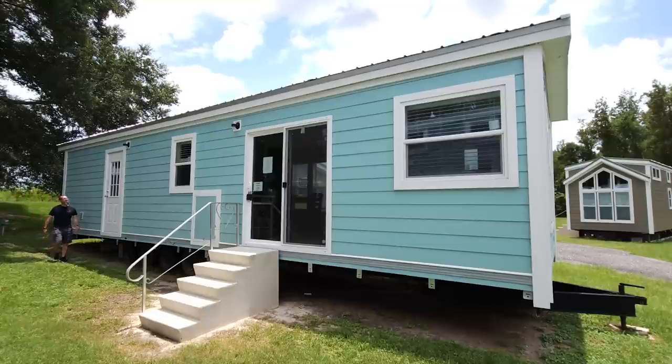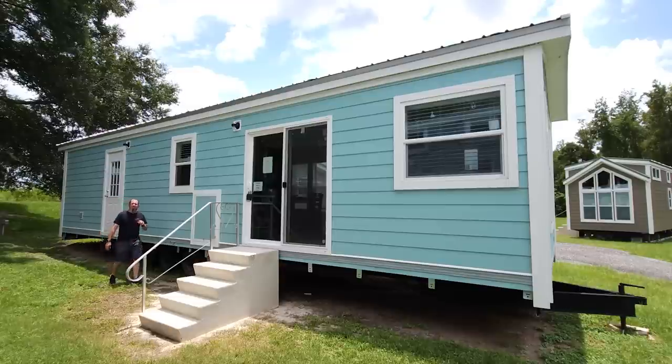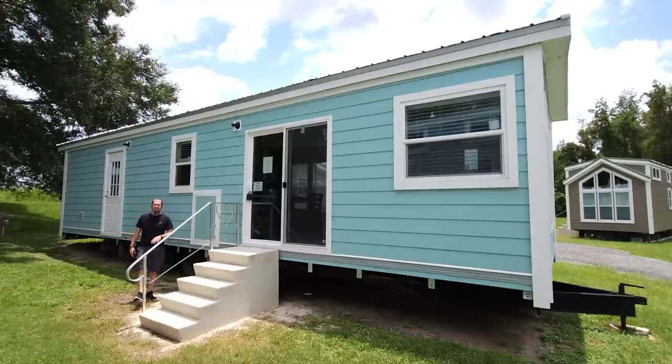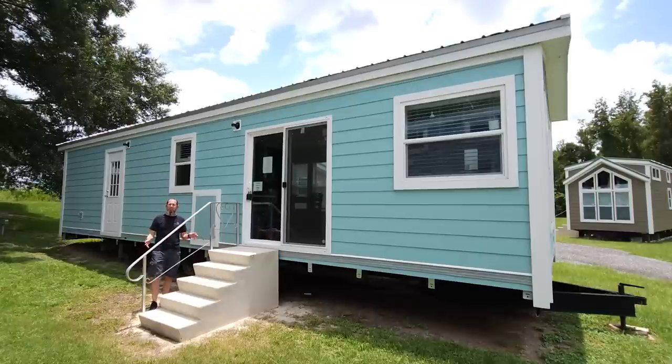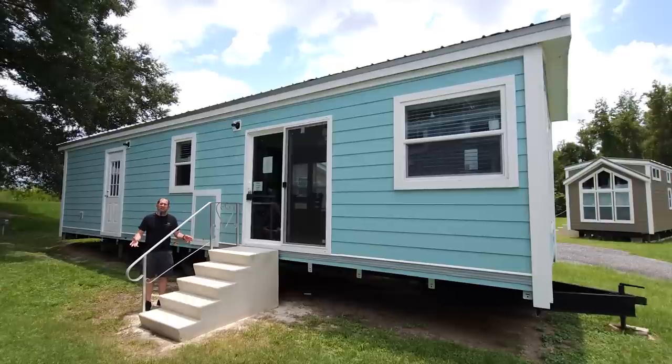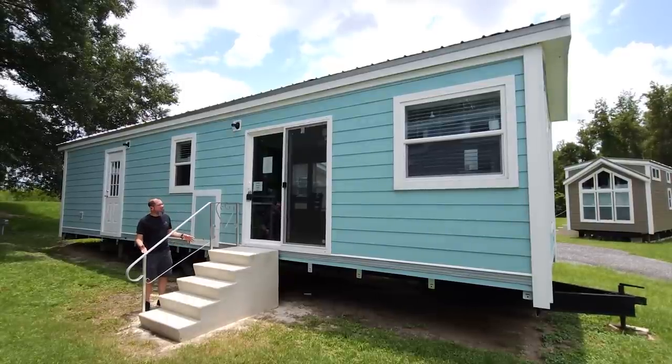Hey there everyone, it's Will with ManufacturedHomes.com — welcome back to Where's Will's Manufactured Home Tours! Thank you for spending some time with me today. I was just walking around this beautiful home and wanted to show you guys this floor plan, because I don't think I've ever seen one like this before. It's a one bed, one and a half bath with a den, and it's under a thousand square feet.